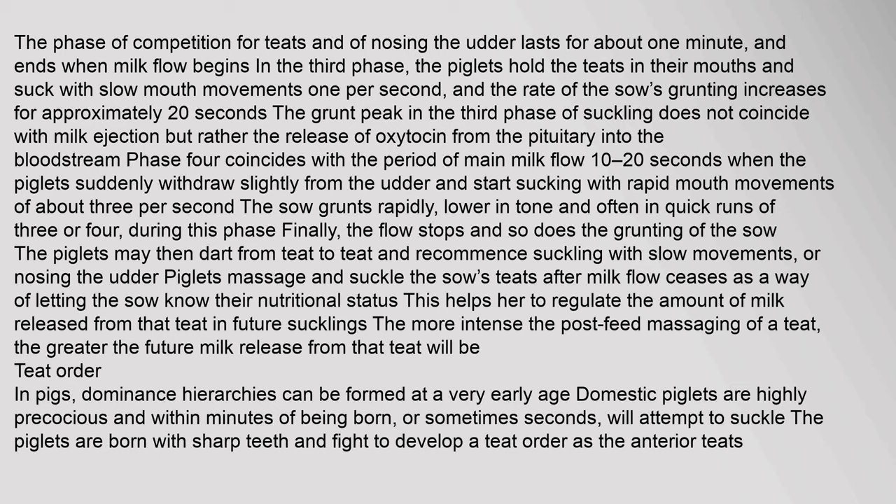The phase of competition for teats and nosing the udder lasts for about one minute and ends when milk flow begins. In the third phase, the piglets hold the teats in their mouths and suck with slow mouth movements of one per second, and the rate of the sow's grunting increases for approximately 20 seconds. The grunt peak in the third phase of suckling coincides with the release of oxytocin from the pituitary into the bloodstream. Phase 4 coincides with the period of main milk flow, 10 to 20 seconds, when the piglets suddenly withdraw slightly from the udder and start sucking with rapid mouth movements of about 3 per second. The sow grunts rapidly, lower in tone and often in quick runs of 3 or 4, during this phase. The piglets may then dart from teat to teat and recommence suckling, massaging the sow's teats after milk flow ceases to let the sow know their nutritional status. The more intense the post-feed massaging of a teat, the greater the future milk release from that teat will be.